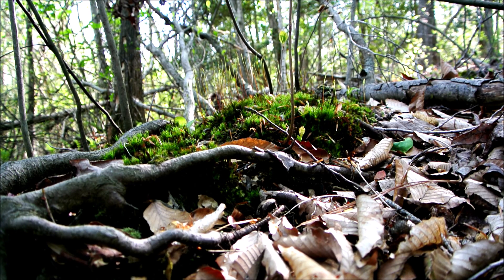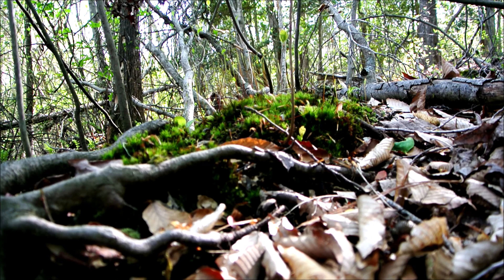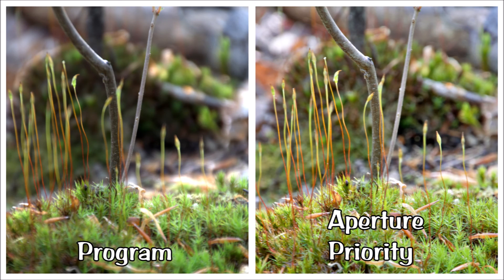I found a patch of some kind of moss shooting up its tendrils — it looks like it will be a good subject for extreme close-up. Let's try the same thing: program mode, then my manual selections. The aperture priority photo is much sharper — part of that is focus, but a good portion is because it was in RAW format, giving me much more leeway in post-processing. It has a much wider dynamic range in its colors and lighting, so overall it just comes out as a better image.